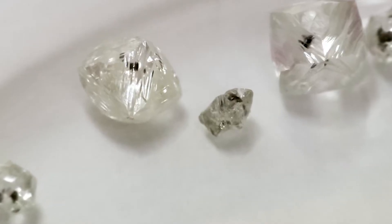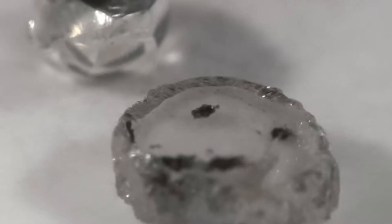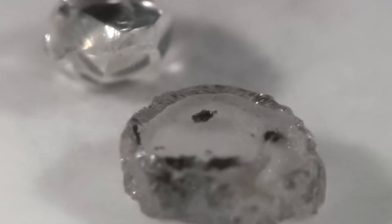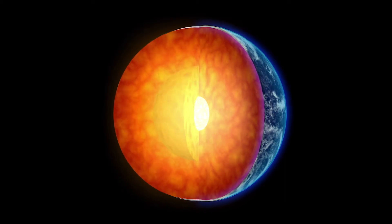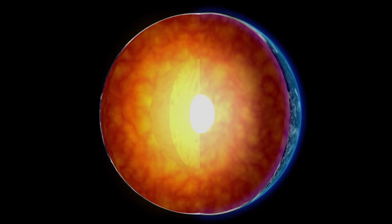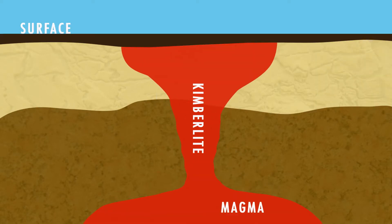We see these inclusions, or minerals, as tiny specks sealed within a diamond. Shirey says these preserved mineral fragments hold information that tells stories of Earth's early history. "One of the beauties of having diamond-enclosing minerals that come from deep in the Earth's mantle is that diamond is almost a perfect container. It has very, very low diffusivity."